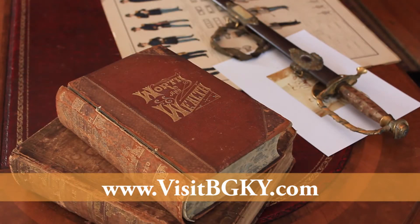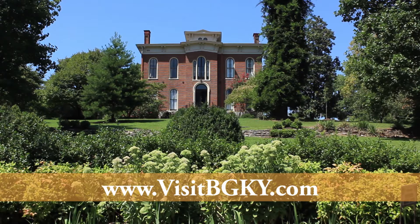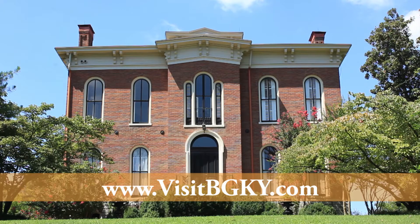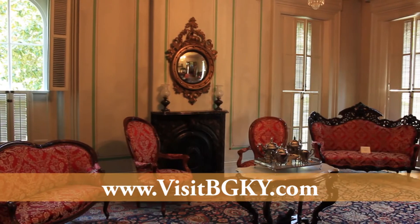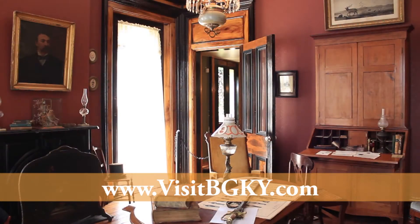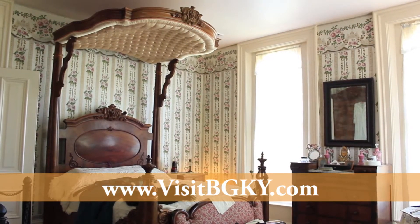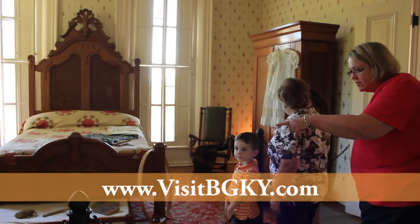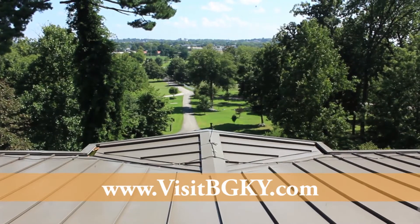While you're checking out the unique history of Bowling Green, visit Riverview at Hobson Grove. At this historic house museum overlooking the Barren River, you can see how a 19th-century family lived. As an official site on the Civil War Discovery Trail, Riverview is a must-see for history buffs. The Civil War-era accuracy of the home brings history to life for kids, too. Be sure to check out the view from the cupola before continuing on your adventures.